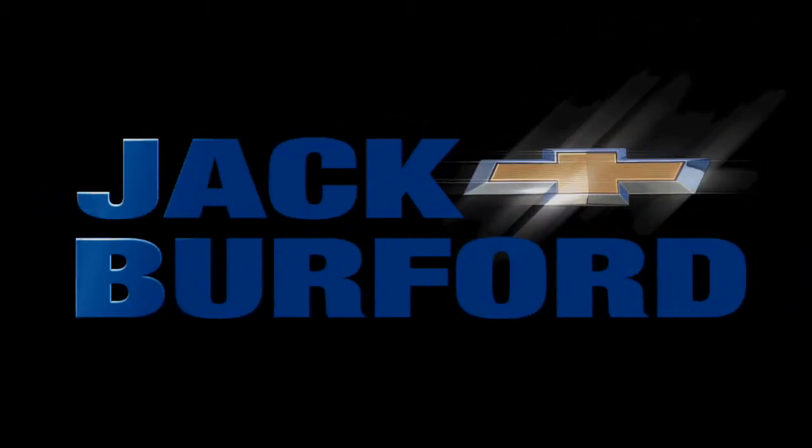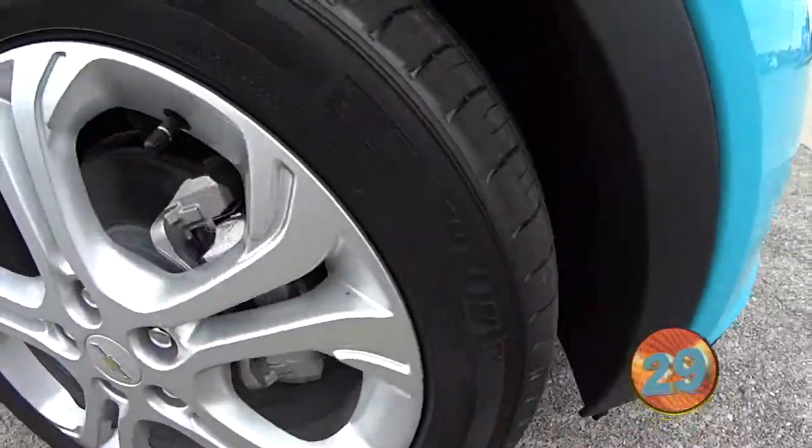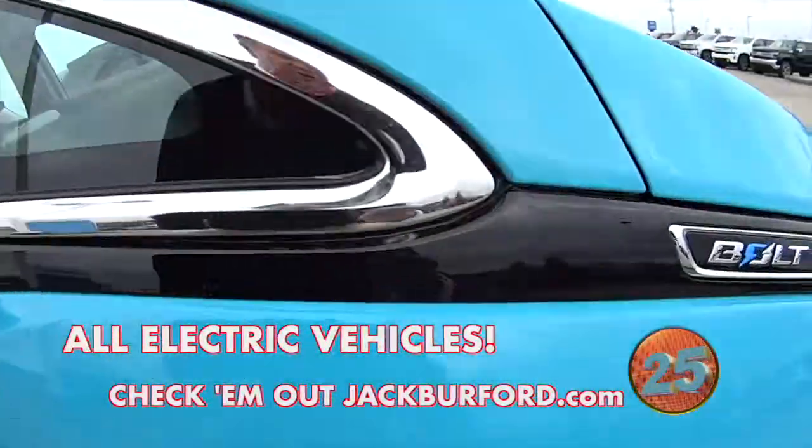Welcome to the Jack Burford Chevy 30-second walk-around. These are Michelin self-sealed tires — those are cool, and those come on the all-new Chevy Bolt.